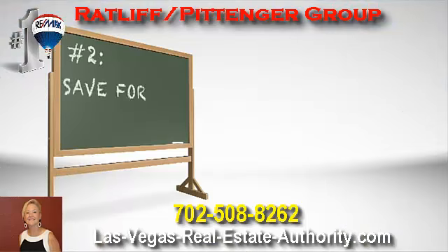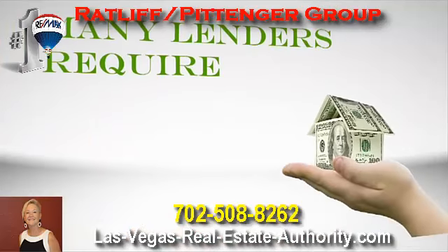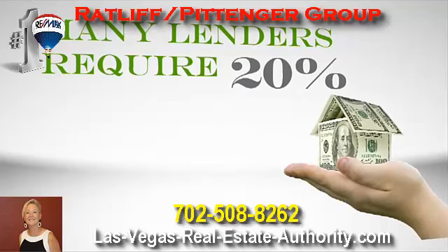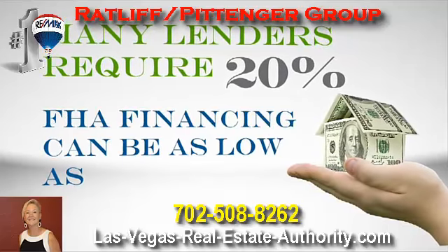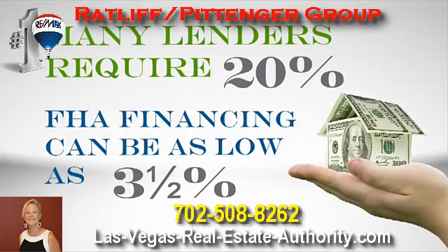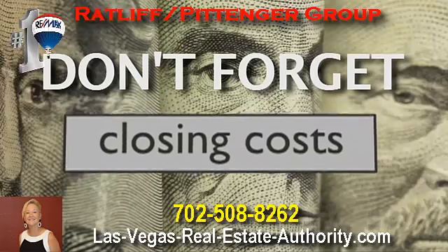Number two: save for your down payment. No matter what kind of loan you get, you'll need some kind of down payment. Many lenders require a 20% down payment, but for an FHA loan with good credit, the down payment could be as low as 3.5%. And don't forget, depending on how you finance your home, you'll likely have closing costs.